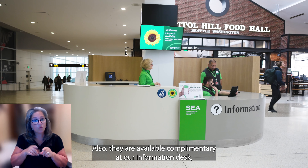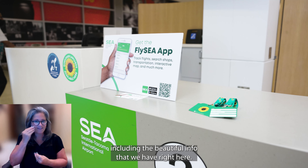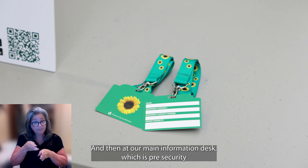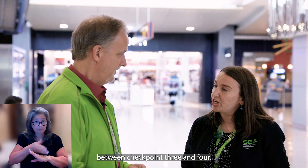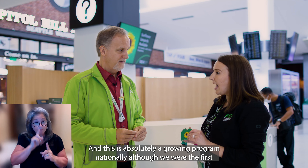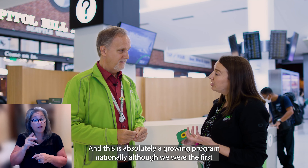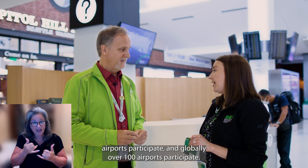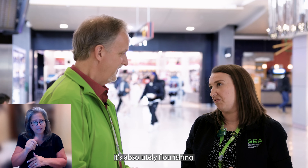The lanyards are available complimentary at our information desk, including the A-info desk we have right here, and at our main information desk pre-security between checkpoints three and four. This is absolutely a growing program nationally. Although we were the first, now 30-plus U.S. airports participate, and globally over a hundred airports participate. It started at Gatwick Airport in England, and it's absolutely flourishing.